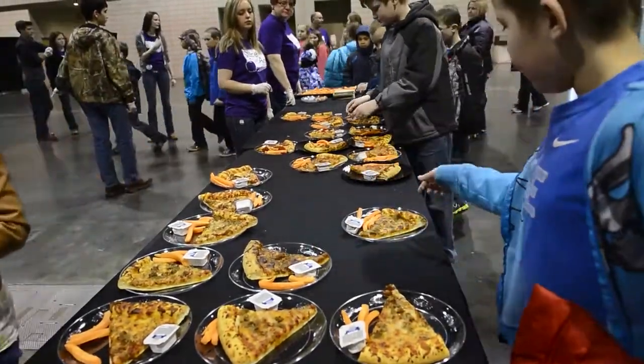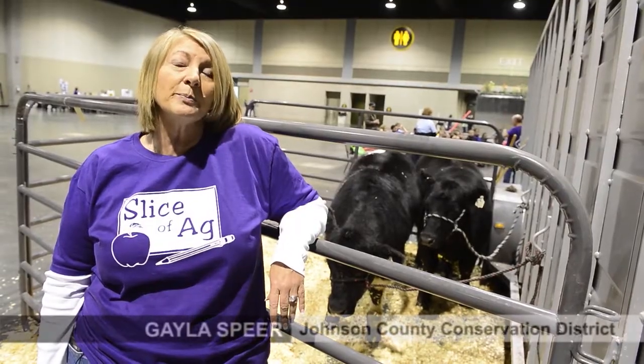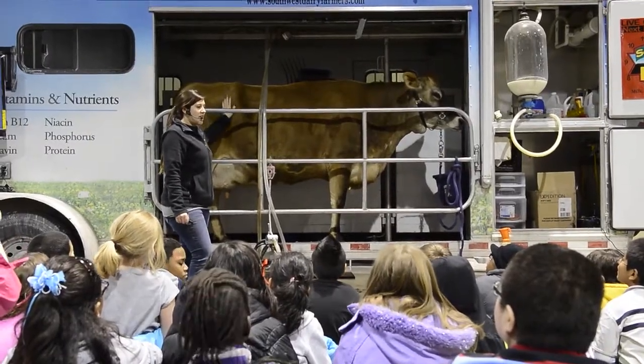We're at the Overland Park Convention Center today to educate the fourth grade students in Johnson County about where their pizza slice comes from. There are eight stations here that talk about the things that will help these children know what goes into their pizza.